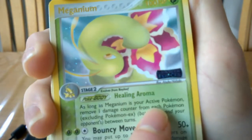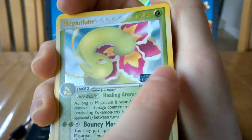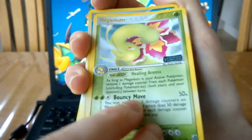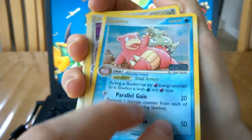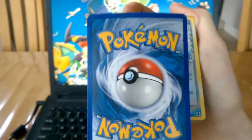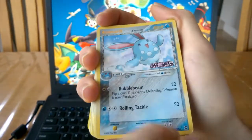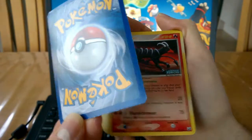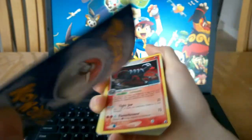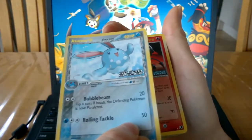We start off with the Meganium from EX Unseen Forces and this is a reverse holo. You can tell because the set symbol, or the logo rather, has been printed on the card image foil - that means it's a reverse holo. Very nice card, as well as this Slowbro here from EX Unseen Forces. If we take a look at the back, a lot of these cards are in very very good condition. Some are in worse condition, like this Azumarill - you can see the edgewear at the top and there is some kind of a dent or bend in the card. So this is one I will definitely be putting up for sale or trade.